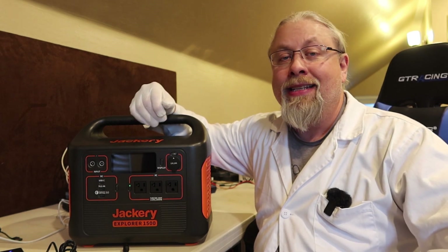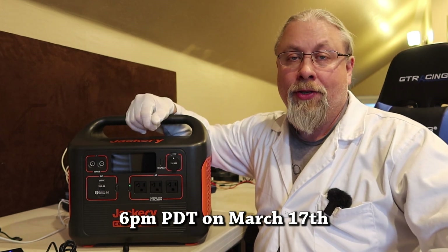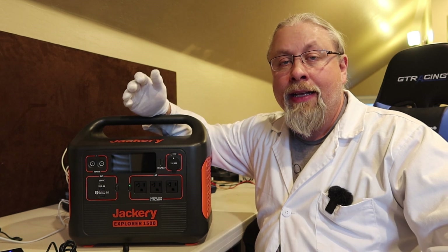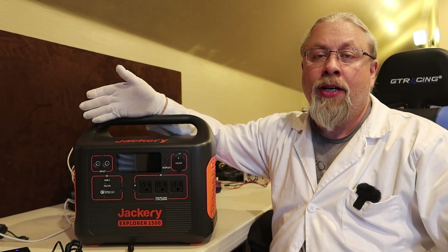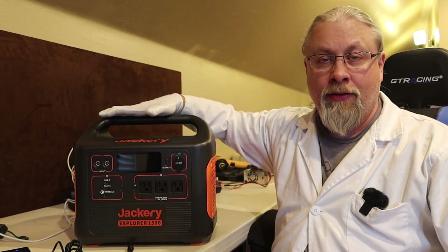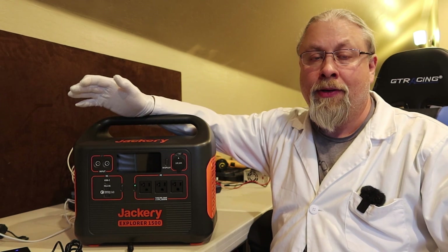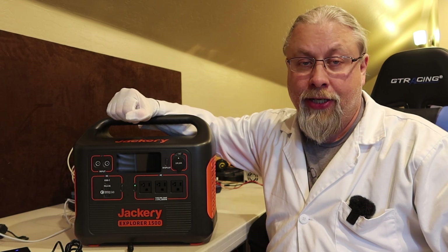It's going to happen at 6 p.m. Pacific time on March 17th, today, if you're watching this video today. Links to this live launch event are below in the description. The new products this year for 2021's Jackery Day are the Explorer 1500 and Explorer 2000 portable power stations, and a new 200-watt solar panel they call the Solar Saga 200.